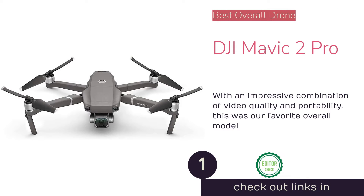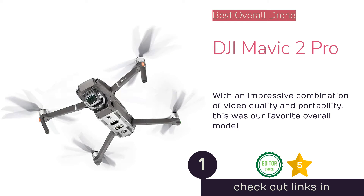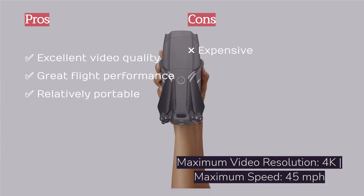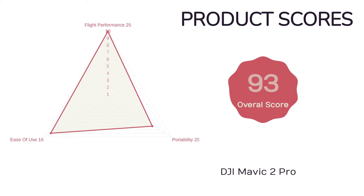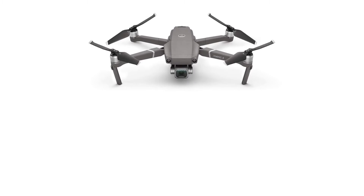The first product on our list is the DJI Mavic 2 Pro. Gone are the days when you had to choose between high-end video quality or having a drone that could fit into a backpack. The DJI Mavic 2 Pro manages to fit a Hasselblad camera with a one-inch sensor into a body that folds up to the size of a large water bottle and weighs just two pounds. This results in a drone that can hide away when you don't need it but can quickly provide incredibly crisp and vibrant 4K video when you reach your shooting location.